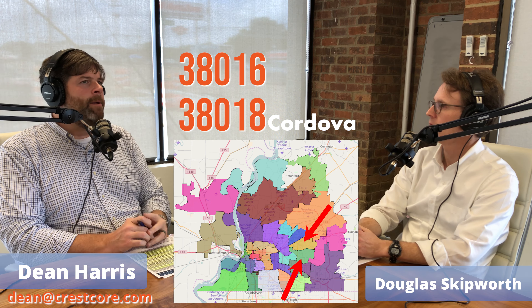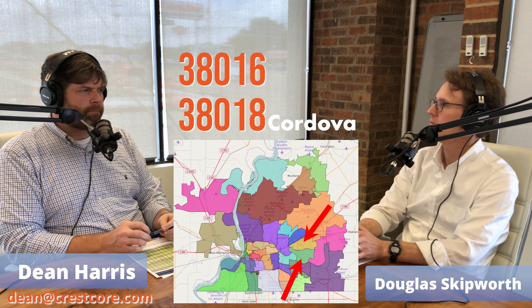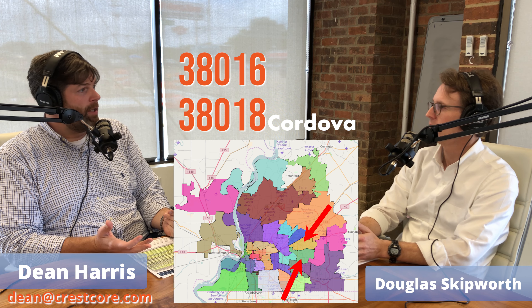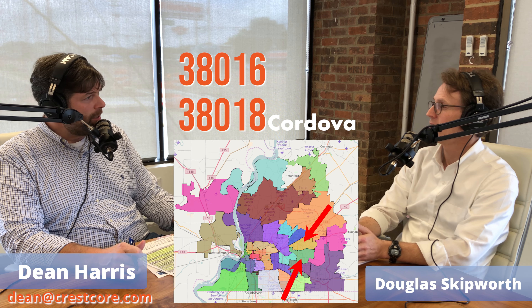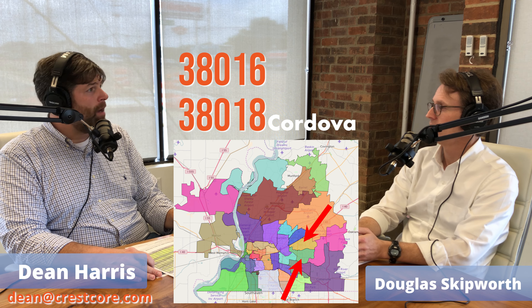I bought my first residential home in Cordova in 2001. It was a three-two, 1,500 square foot home with a two-car garage. There are thousands and thousands of those in Cordova — they rent for $1,200 to $1,500 a month.